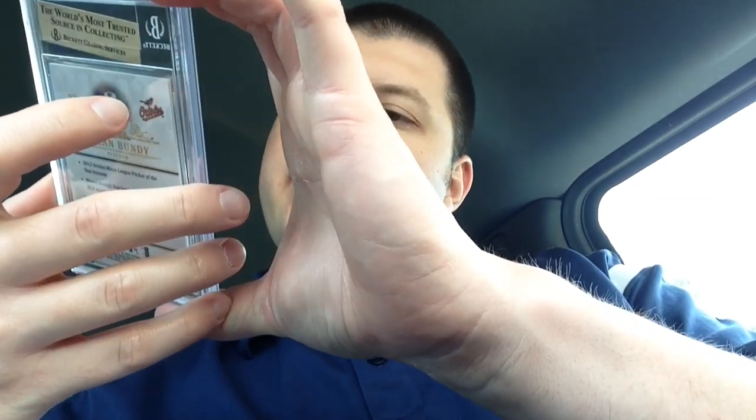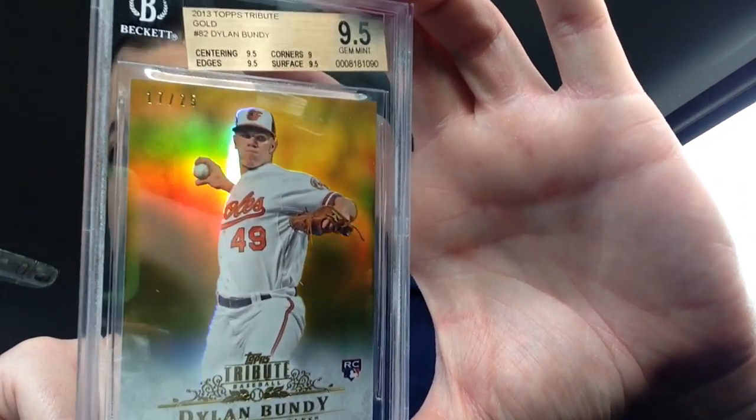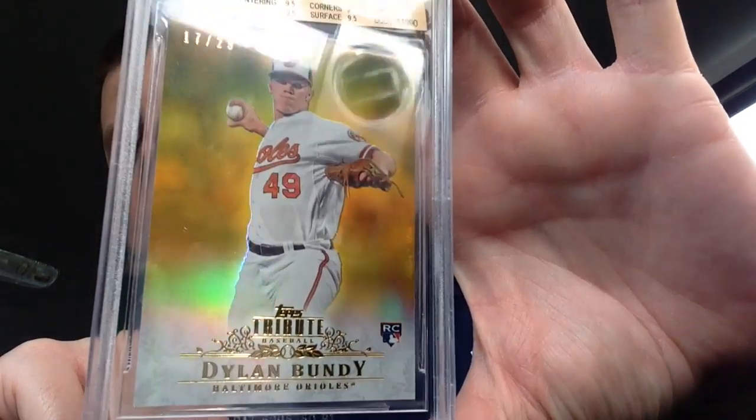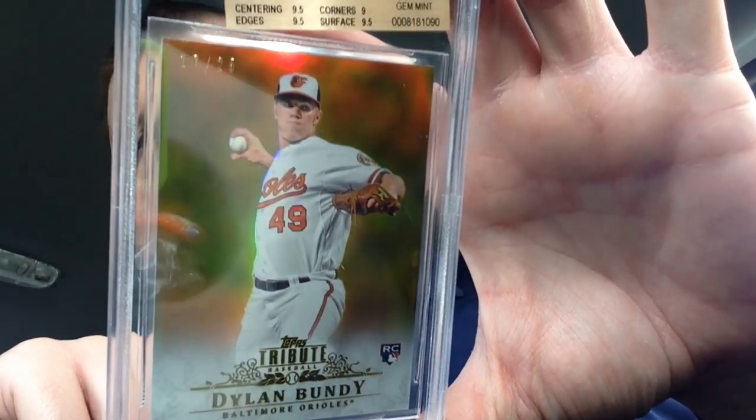I got a Dylan Bundy Topps Tribute — same deal, three nine-fives and a nine. Then the gold rookie card, Dylan Bundy gold refractor — nine-five. You can see that little plaque at the top is crooked, so not cool, but it doesn't affect it really. That's just how the 25 likes to shoot.